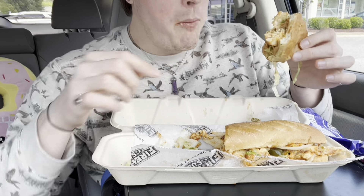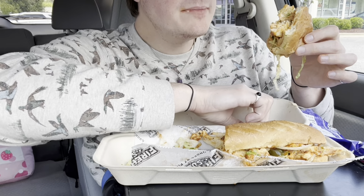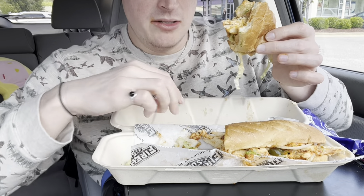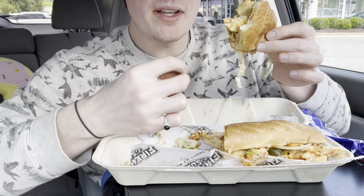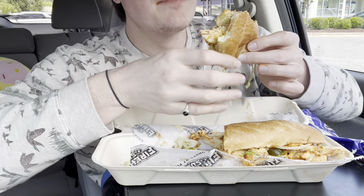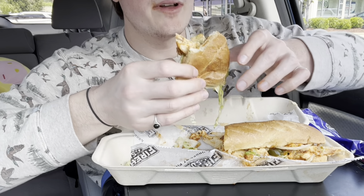It's messy because the bread is open on both ends, which I guess would be a critique of mine — it makes it messier, but I don't care. I really don't care.